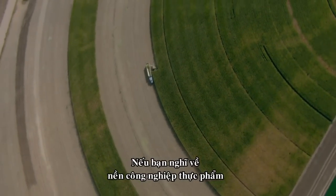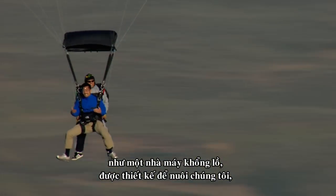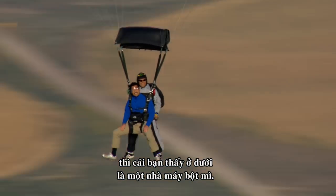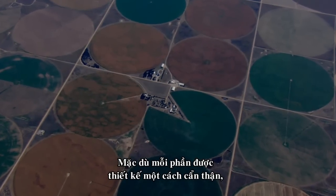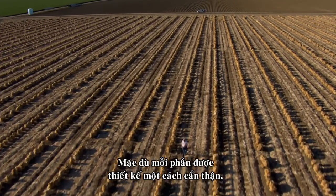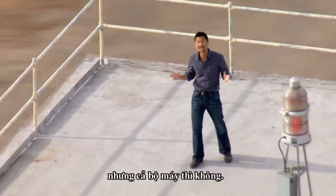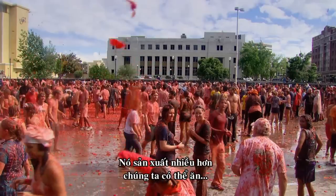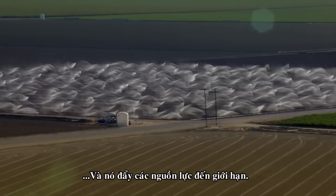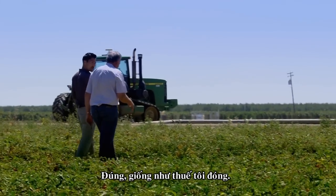We think of our food industry as a giant factory that's designed to feed us. What you see down there is a factory floor. But even though each part has been carefully designed, the machine as a whole has not. It produces more than we can possibly eat, and it pushes resources to the limit. Has the price of water been going up? Yep. Just like my taxes.